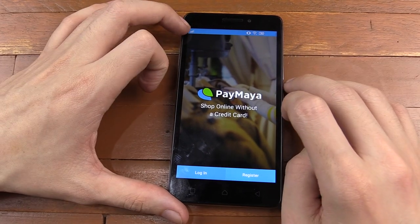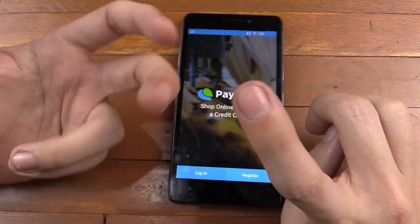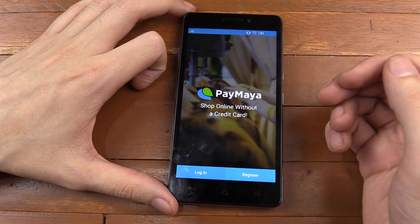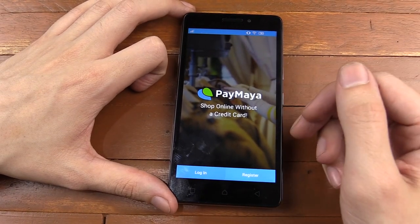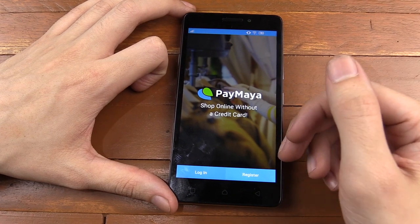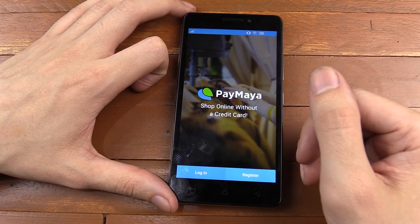Have you ever wanted to order something online, for instance from Amazon, pay someone through PayPal, maybe get a Netflix subscription, or you just want to ride an Uber? Well, for all of those things, you need a credit card. And for whatever reason, you may not have a credit card or you might not want to use your credit card online.